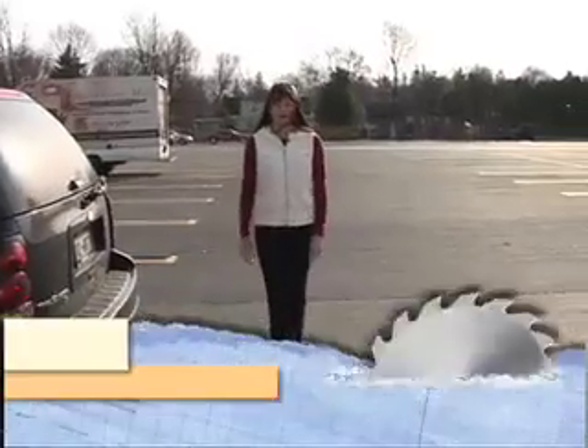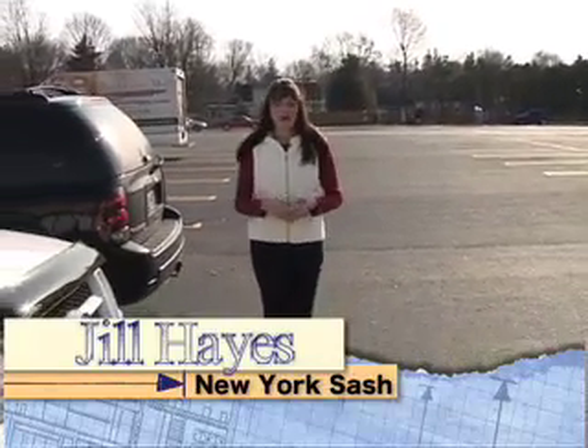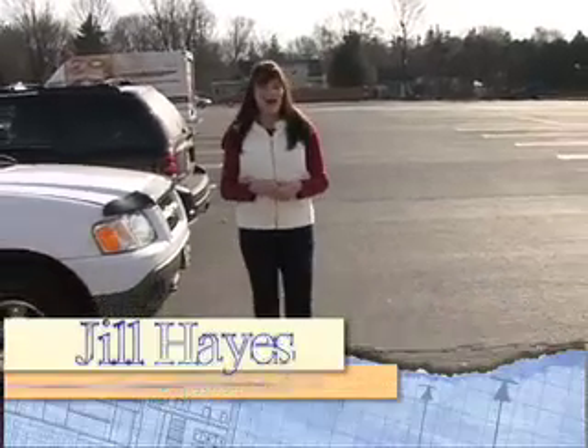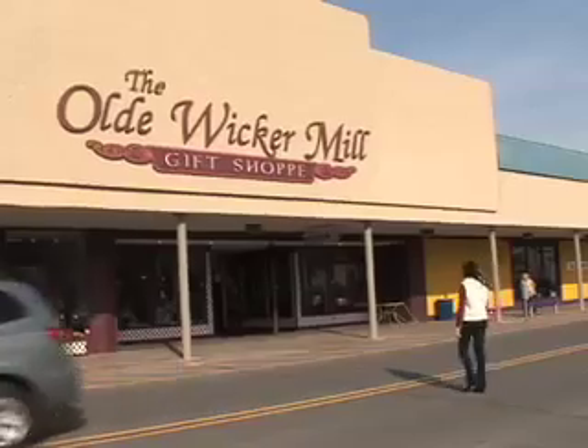Welcome back to Central New York's Open House. Believe it or not, it's time to start your Christmas shopping. Where are you going to go? There's the mall and Consumer Square, but how about a place with plenty of parking, where a simple stroll under a covered walkway gets you from store to store? Lots of stores to choose from. I'm talking about the New Hartford Shopping Center, and today I'm going to take you to four stores as I do some Christmas shopping of my own. I'm going to start with the Old Wicker Mill.